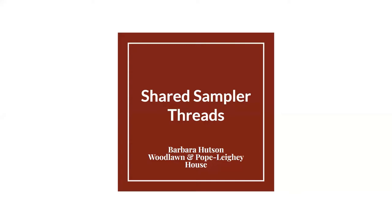Good afternoon and welcome to Shared Sampler Threads. My name is Heather Johnson, Senior Manager at Woodlawn and Pope Leahy House, and I am excited to introduce this virtual program. Shared Sampler Threads is being presented as part of Woodlawn's 59th Annual Needlework Show, which will be running for the rest of the month of March. We will have an online version of the show available in April for those who are not able to join us in person.